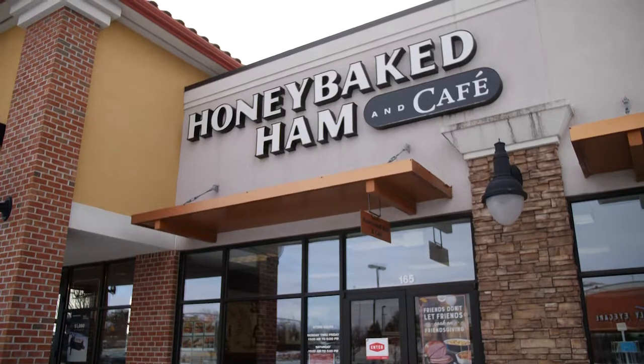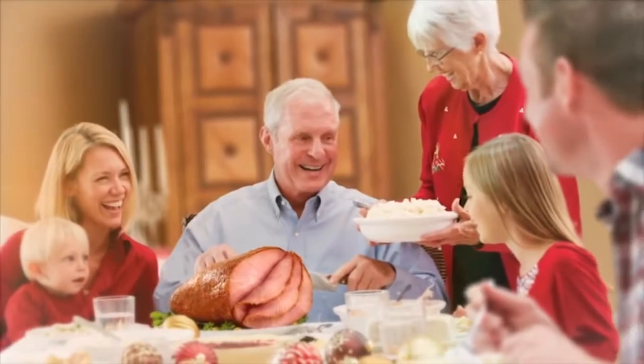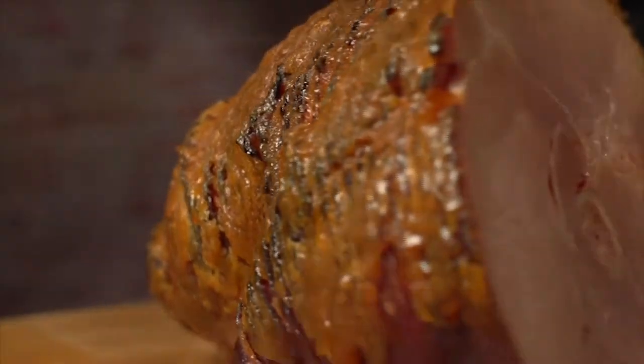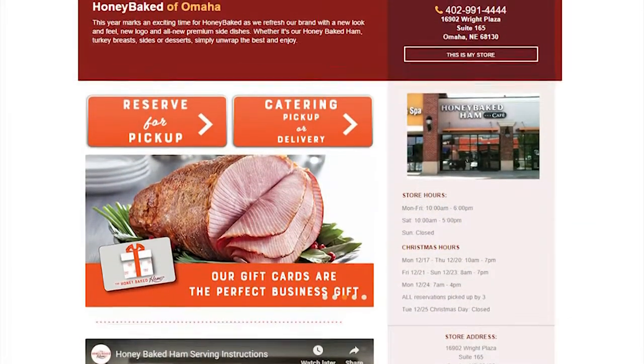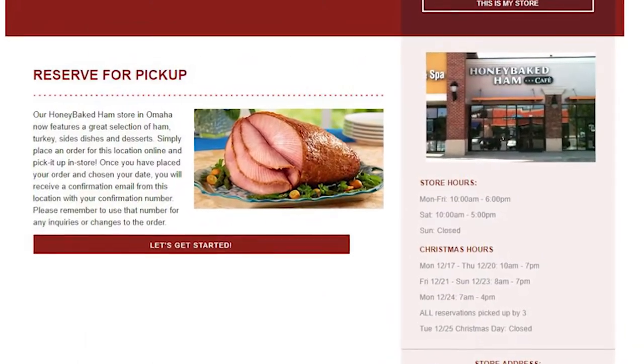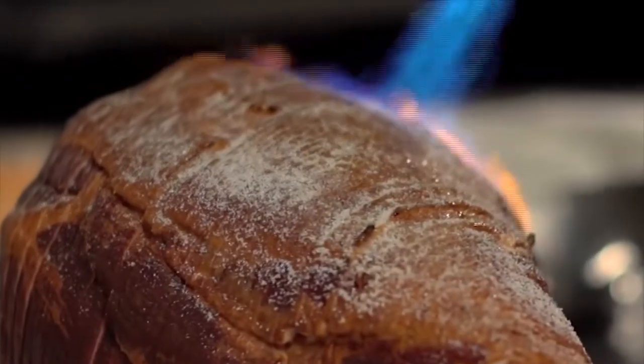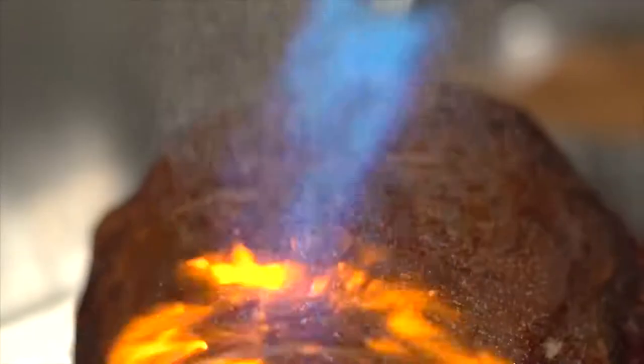Christmas is an exciting time for Honey Baked Ham. We get a lot of new people coming in to try us for the first time, and our regular customers come back every holiday. People can go on our local website and reserve their ham for pickup in the store, since we're the only location in the state of Nebraska. Numerous times I've hand-delivered hams to people here in town or outside of town — I actually live in Lincoln, so I do that for customers there too. Anything we can do to help people enjoy a Honey Baked Ham for the holidays.